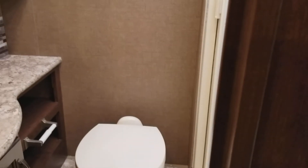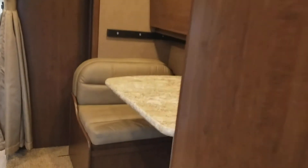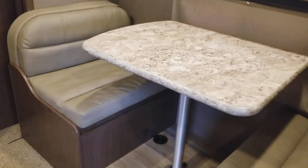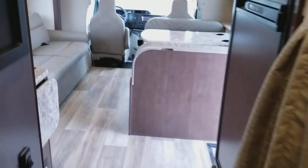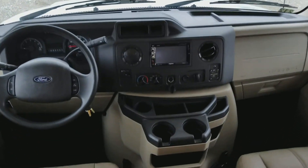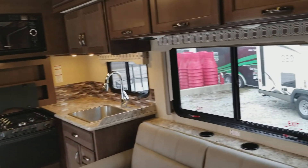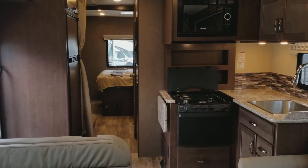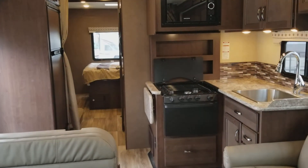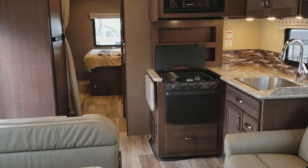Again, this is our 2019 Thor 4Winds 30D model. A very nice feature is that dinette booth — additional seating while you're driving and additional sleeping once you get to your destination. If you have any questions, please contact us. Visit touchdownrv.com or give us a call at 317-662-0414. Thanks for watching.